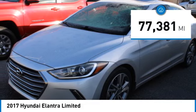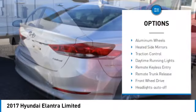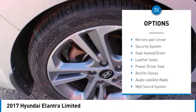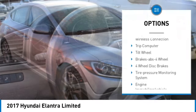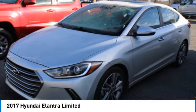This vehicle has less than 80,000 miles. Here are some of this vehicle's great options: aluminum wheels, heated side mirrors, traction control, daytime running lights, remote keyless entry, remote trunk release, front wheel drive, headlights auto off, mirror memory, security system.